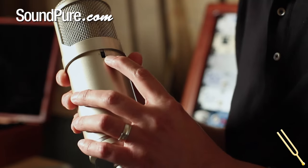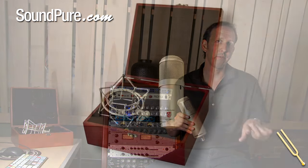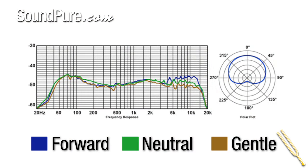The neutral and gentle settings give you more of that vintage classic sound without having to go through a transformer output console or transformer output preamp. And it's not just an EQ — we're not just high-passing or rolling off the top. It's actually going through three different circuit paths, and you get three quite unique frequency responses from the microphone.